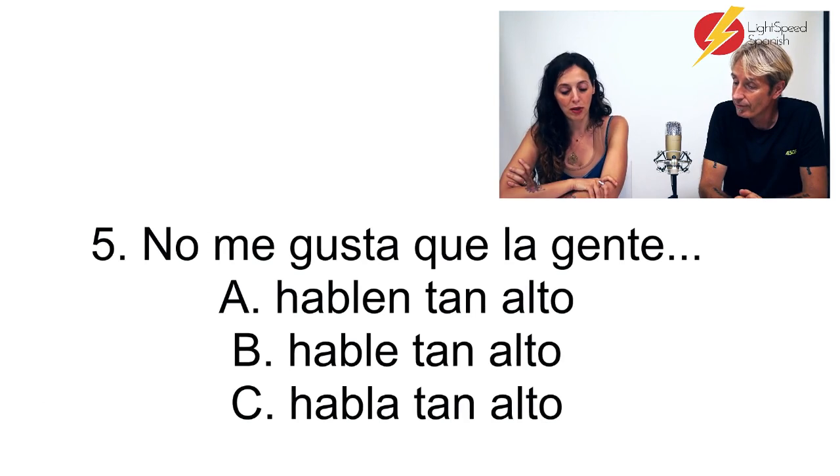Número 5. No me gusta que la gente... A: No me gusta que la gente hablen tan alto. B: No me gusta que la gente hable tan alto. C: No me gusta que la gente habla tan alto.